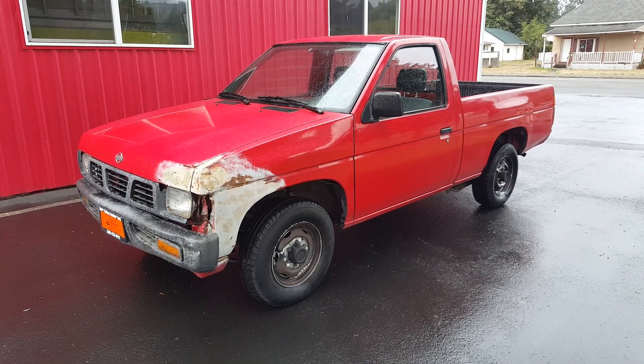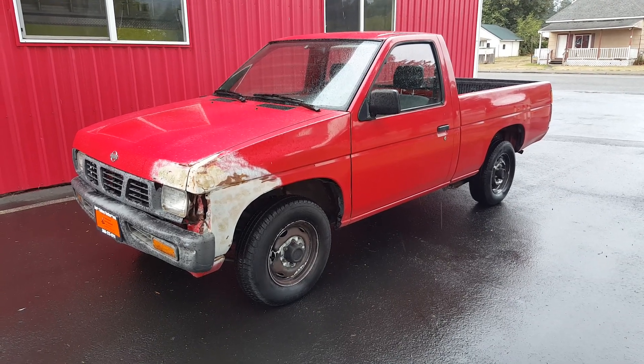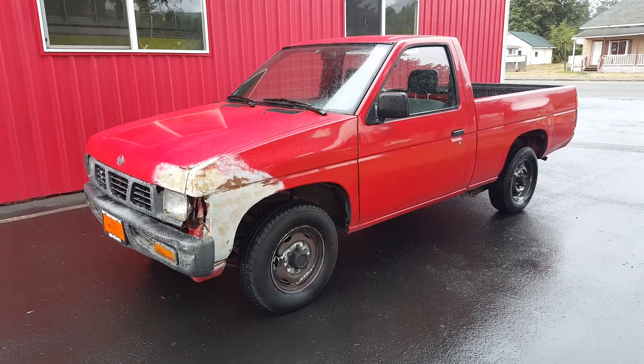Hello, this is Rob with CTM Unlimited Auctions. Today we have a 1995 Nissan pickup. It's going to go through our auction September 23rd at 11 AM. I'm going to do a walk around and start up this vehicle.